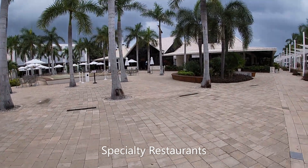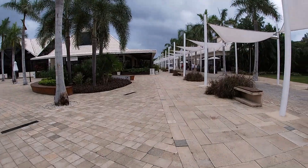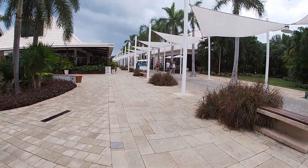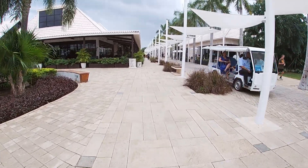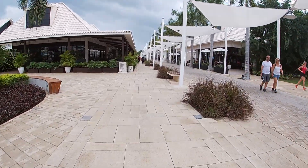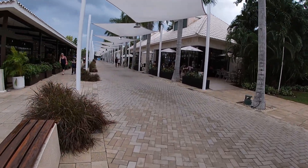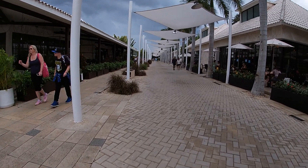As soon as you get past the main lobby and the main bar, to the right you're going to see the spa and salon. To the left is where you'll find the nightly entertainment, a bunch of the specialty restaurants, the theater, as well as the sports bar.